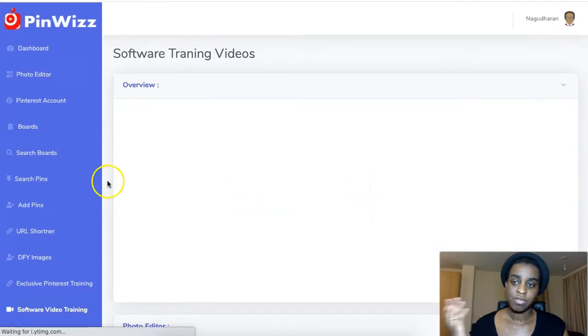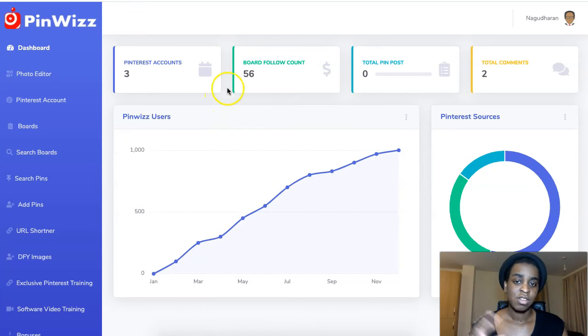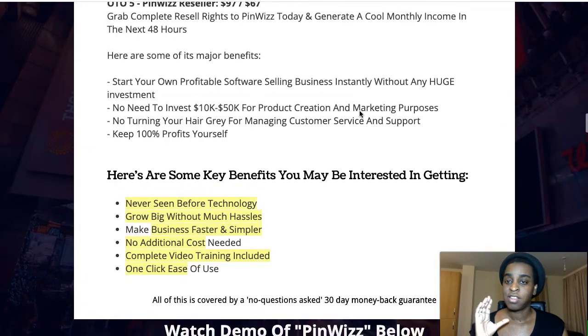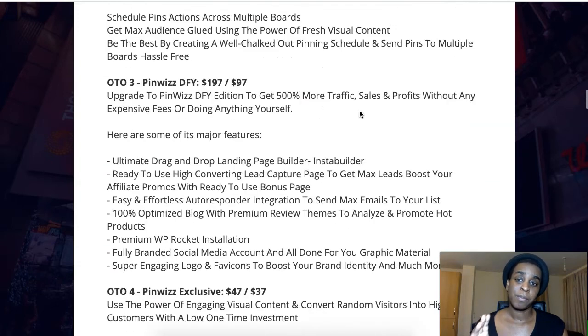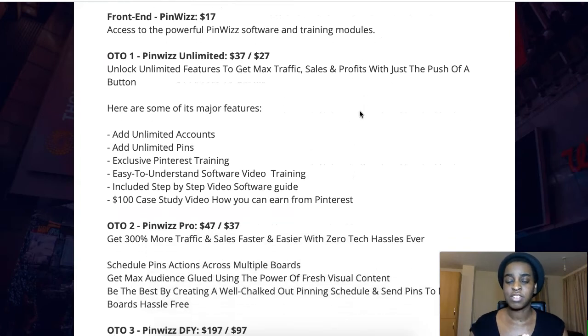I mainly just walked you through it — it's very simple, anyone can do this. It's super intuitive and easy to use and you're not going to have any problem with it. That is what Pinwiz is — very straightforward, and you can get so much targeted traffic from Pinterest for free without doing much. It's $17 one-time fee and you get the software, the training, my bonuses, their bonuses — a bunch of value just for $17 one time. You can automate your Pinterest traffic super easily in a couple of clicks.